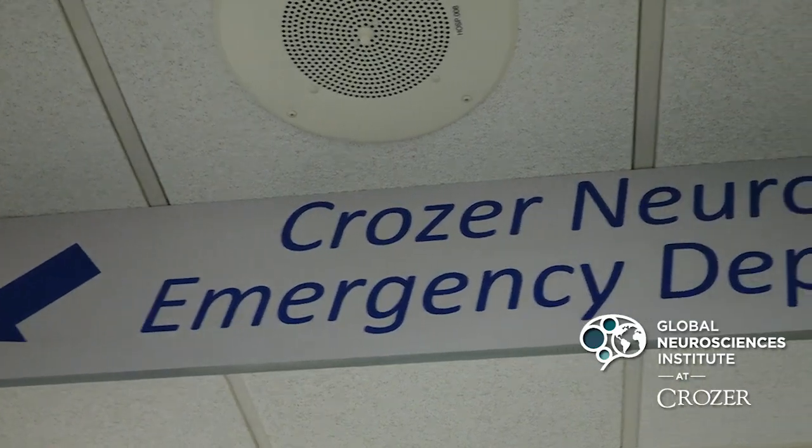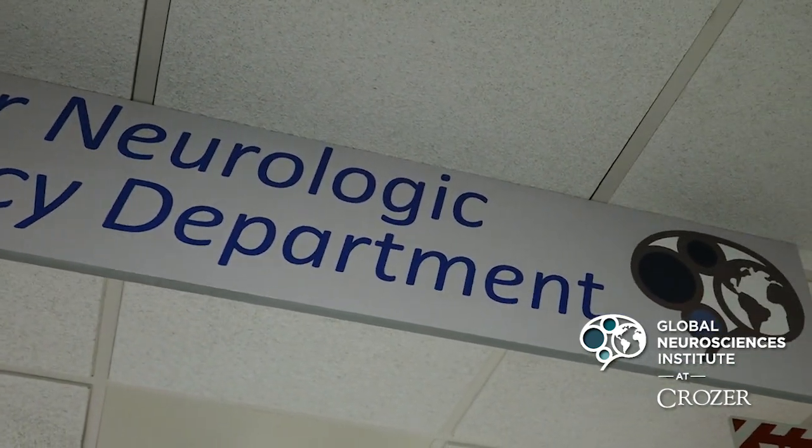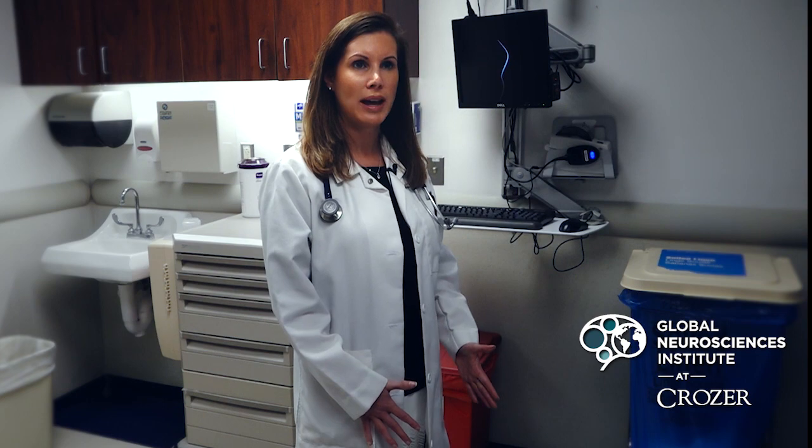So if you come in with any type of neurologic complaint — not just stroke, but you're having a seizure, you're having a headache, you're having pain in your back or neck that radiates into your arm or your leg, even if you have altered mental status or passing out —